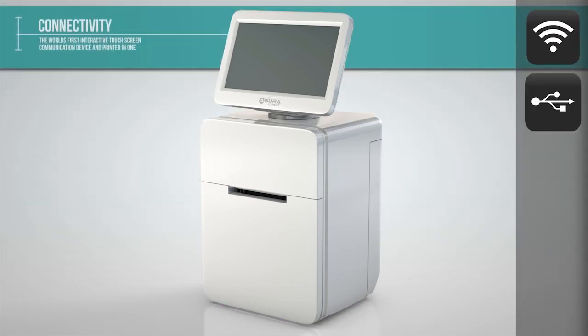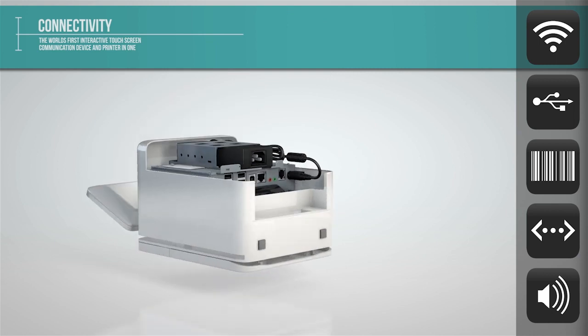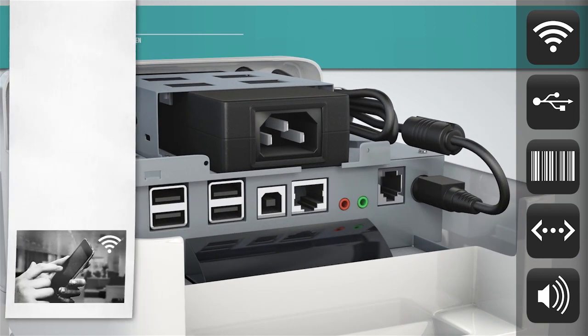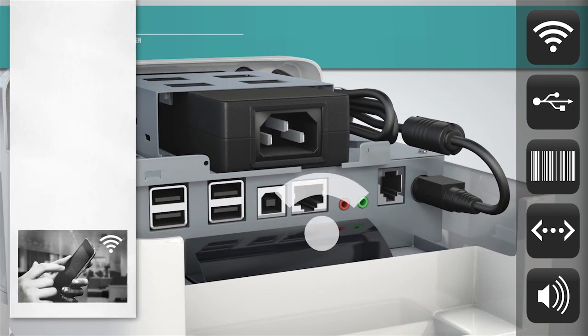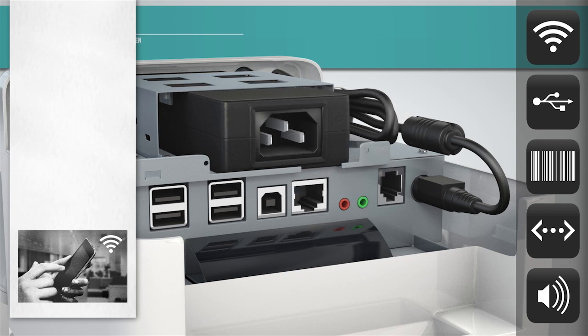The USP of the Azura C-Print is its fully flexible connectivity options. NFC and Wi-Fi can all be added to the base unit, ideal for bring-your-own-device environments.